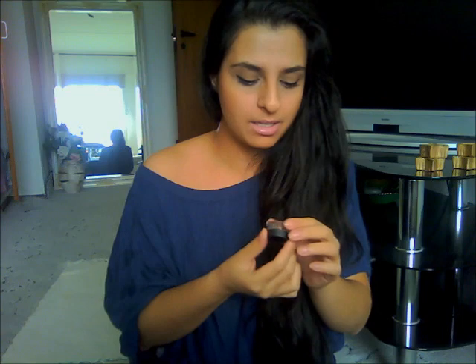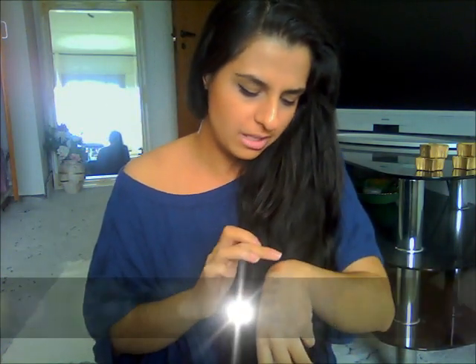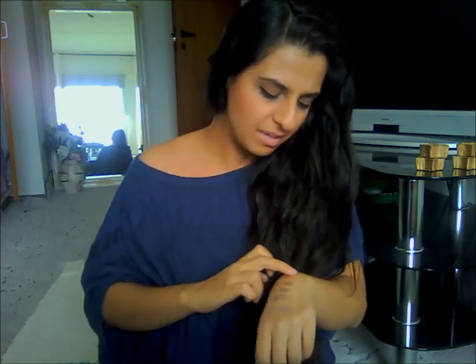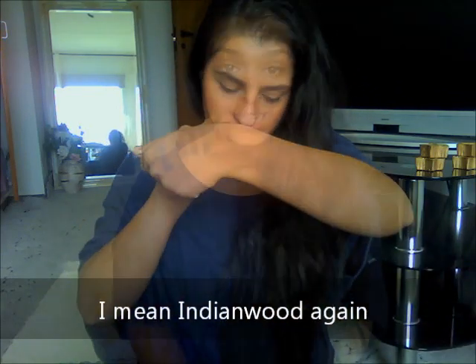I had also heard about the MAC paints that come in a tube. I was going to buy one but decided to try it first, so I got a sample of the paint in Bamboo. It actually looks like Woodwinked but it's deeper — more of a brown burgundy color. It's pretty, but the paint pots and the tube paints feel similar to me, and the tube packaging isn't that appealing. I think I'll stick to the paint pots.